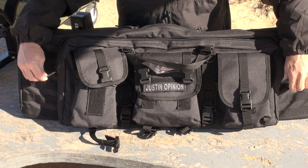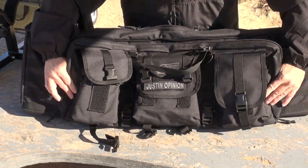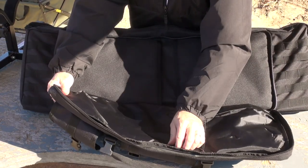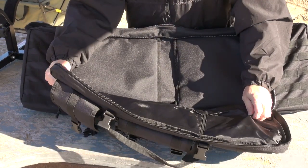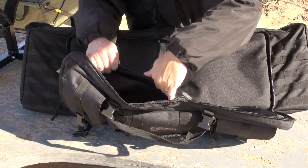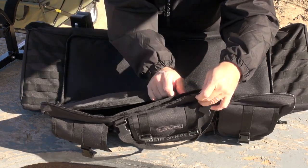There are great pull straps on the zippers, which I really appreciate. Unzip this pocket and fold it down — we've got large pocket areas here on the inside. One unzips from the top and is great for storing all kinds of stuff.